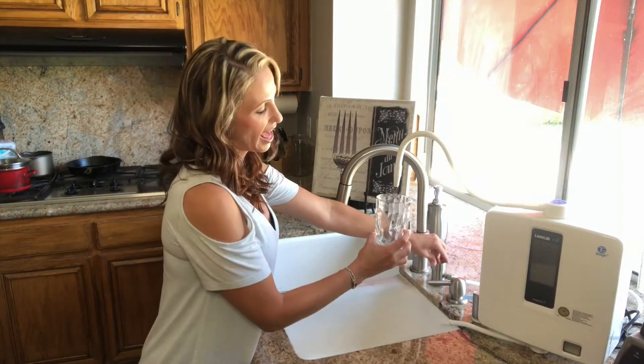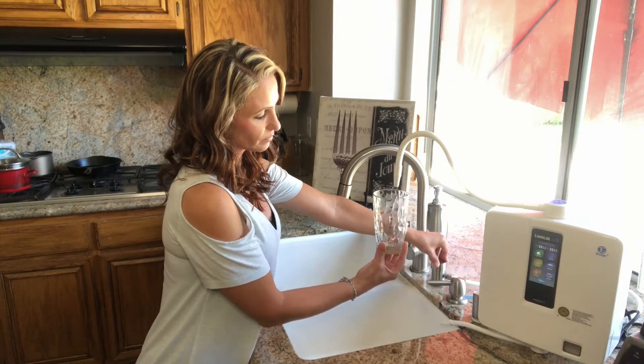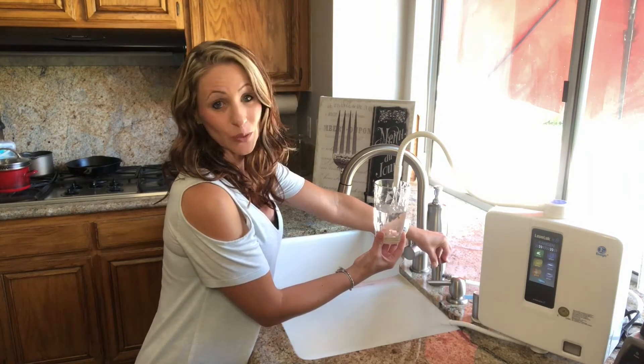So let's go ahead and pour a glass of Kangen water. Now you will see the bubbles inside of the water and this is what we call drinking the cloud.